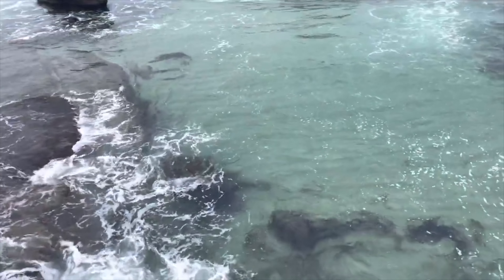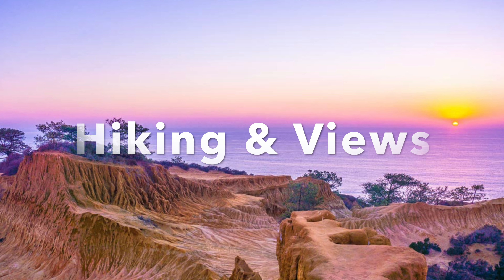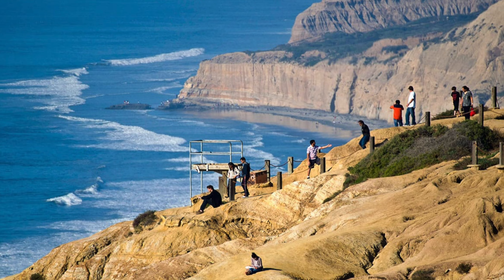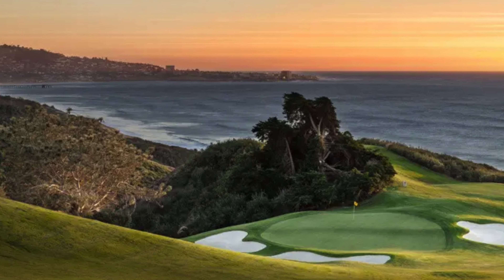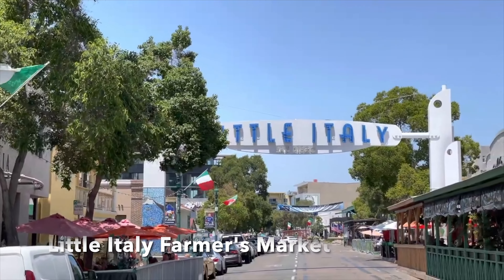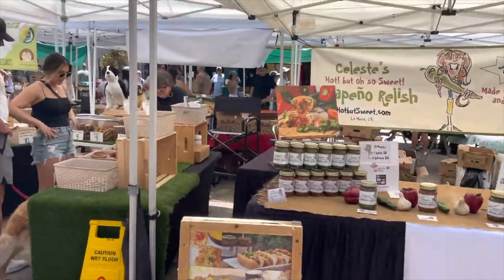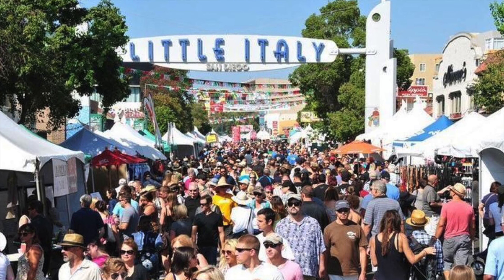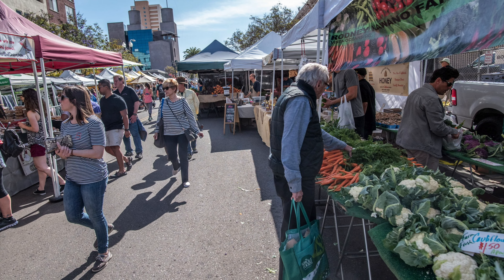Outdoor adventures are a must in San Diego — there are so many hiking trails. Visit Torrey Pines State Natural Preserve for some amazing hikes and views. If you're lucky, you can get a tee time at the famous PGA course there. Little Italy also has a great farmer's market on Saturdays and Wednesdays throughout the year, located on Date Street — San Diego County's largest farmer's market with over 150 vendors.